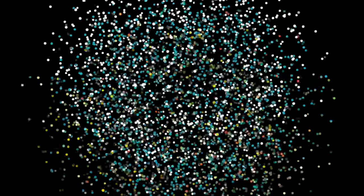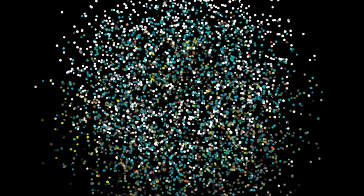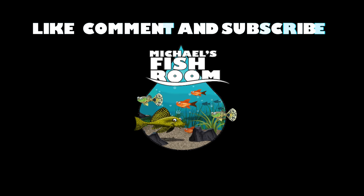Hey fishy folks and welcome back to Michael's Fish Room! In today's video, feeding tips from yours truly. Grab a healthy snack and beverage and stand by.